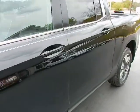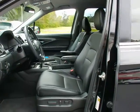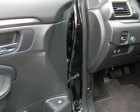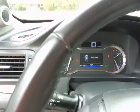Keyless entry. Bucket seats with perforated leather, dual power seats, power windows, power locks, and cargo light controls.